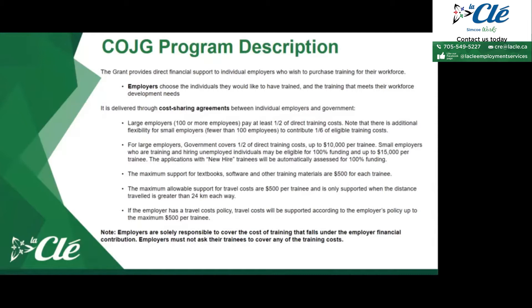When it comes to training your employees, you may require additional materials, and the government will help cover some of that funding as well. Whether it be textbooks, software, or other training materials, the government will pay a maximum of $500 per trainee for additional materials needed to complete the training. Travel costs may also be covered, with a maximum of $500 per trainee, as long as the distance traveled is greater than 24 kilometers each way.